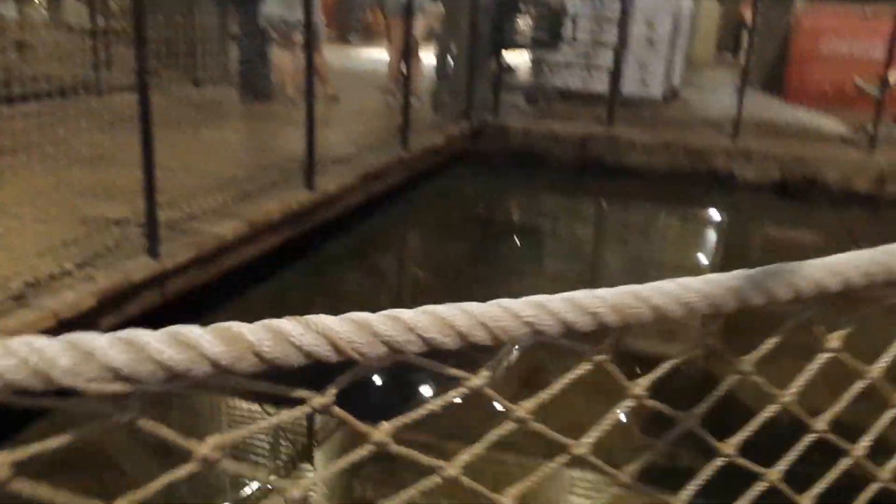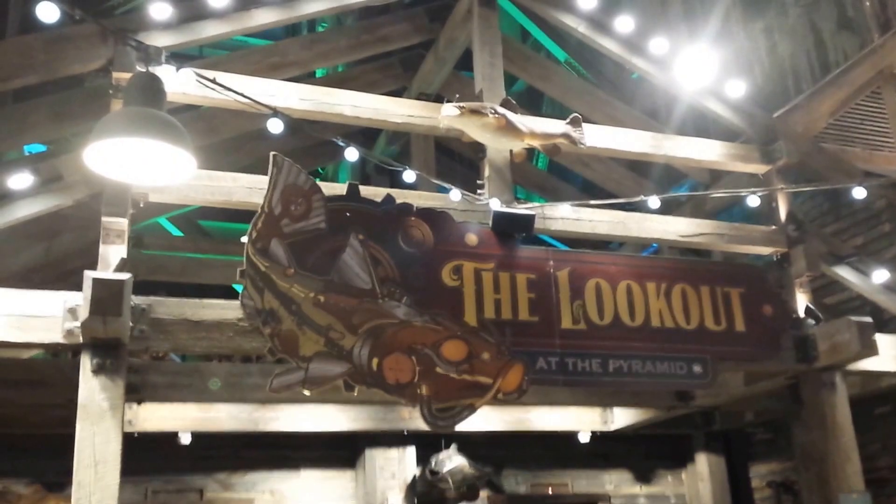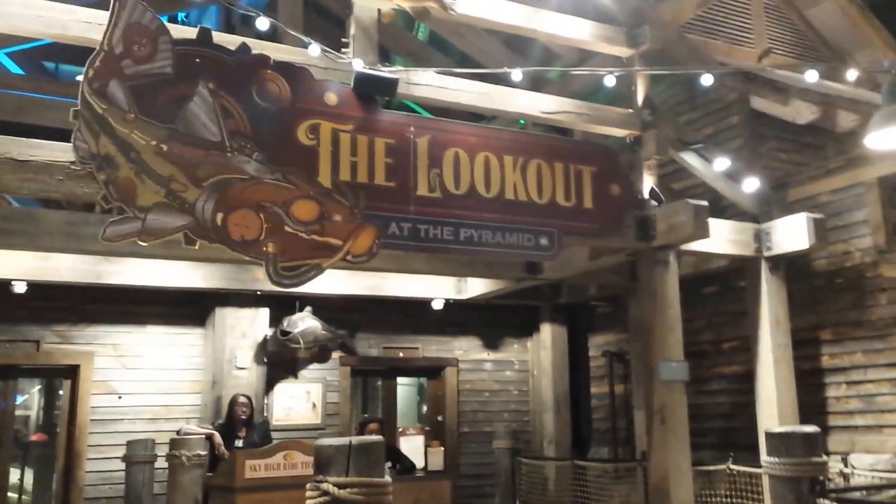Some more water. This general store sells fudge — yum yum, time for a fudge, it says. The lookout — you can go up to the lookout. I think it costs something like $10. It takes you up to the top of the pyramid. I will do that later when it stops raining. You can look at the city from the top of the pyramid.